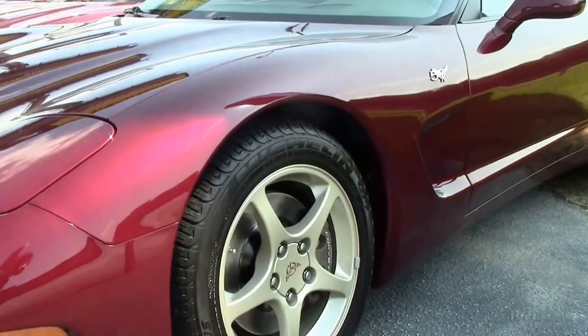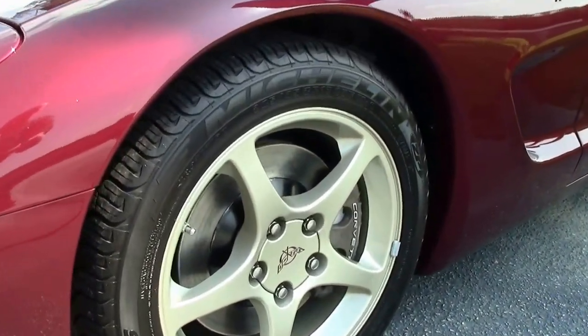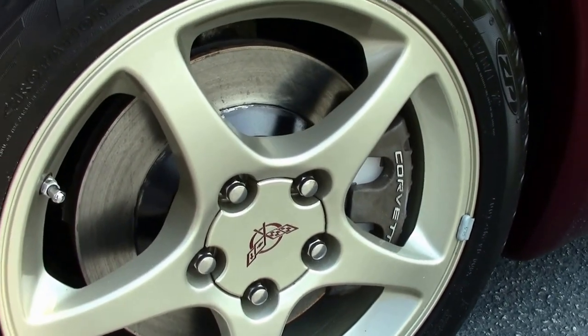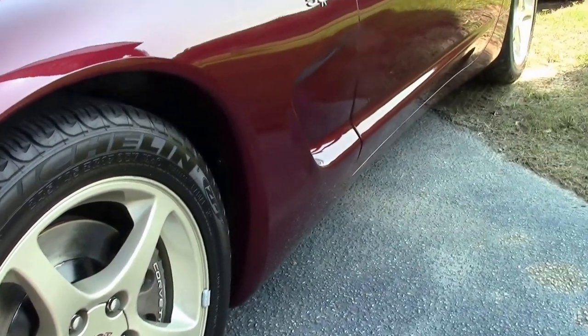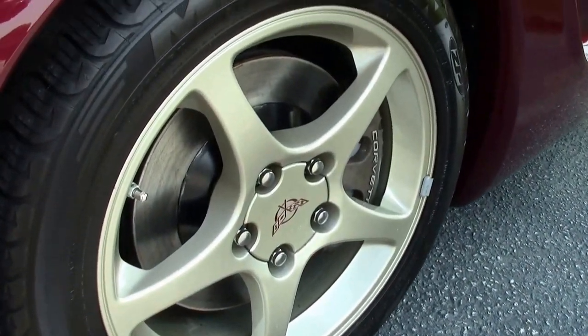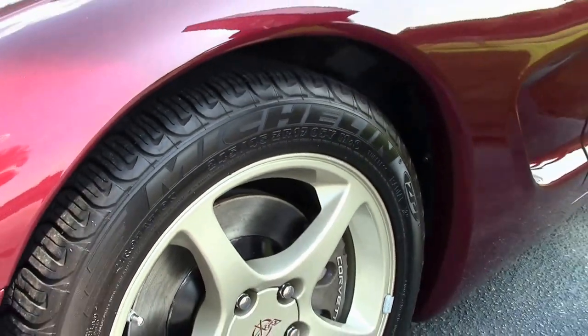One of the features of the 03 is the magnesium wheels. They have Michelin Pilot Sport tires on them that look to be in excellent shape. Our magnesium wheels look to be free of curb rash, and I would say we're at least at 80% on those Michelins.